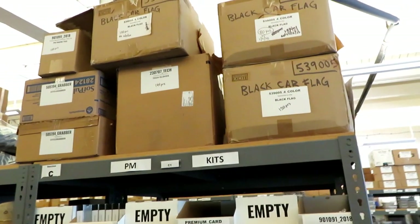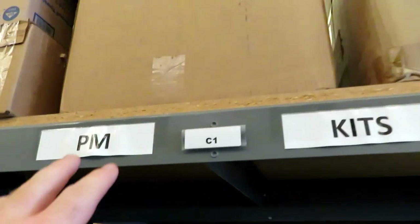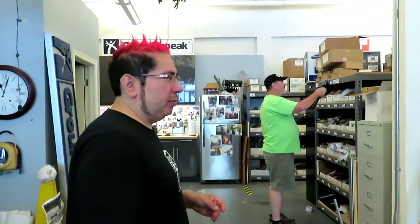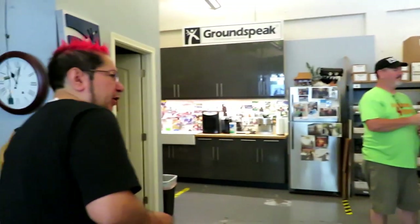It looks like here we've got some boxes with some kits. What's PM? That sounds like premium membership stuff. We break it down into sections — we have premium membership stuff, and then we keep the hats over here, and then in fact here we have more of the shirts and stuff. So if you buy a hat off the website, it ships from right here. This is somebody's hat — they're going to be wearing it a while out on the trails.